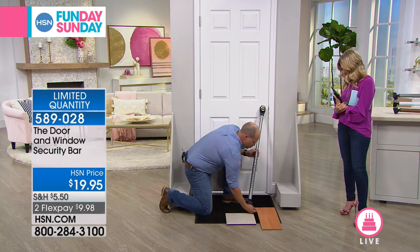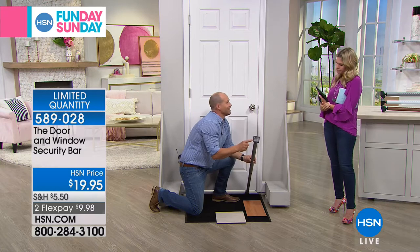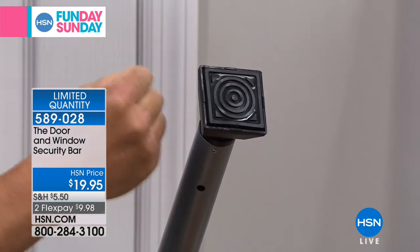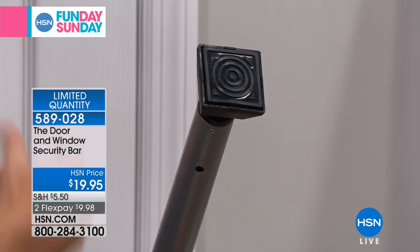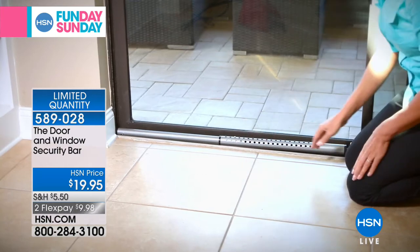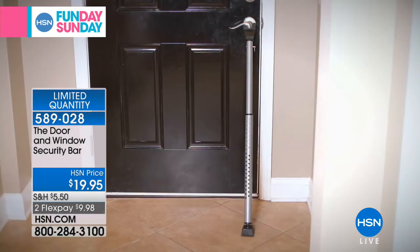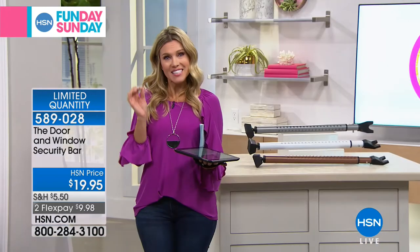You can use this on any standard door height, and you can also use this in your slider. Because it's customizable and adjustable in its length, you can set it and forget it and walk away. When you take it out, you can open your back door perfectly fine — this is not a permanent solution. This is something you can take with you to the apartment, the dorm room, an assisted living. Travel with it if you want to take it to hotel rooms. Less than $10 will give you that peace of mind. We are live on HSN's Facebook page — if you have any questions about this item or want to ask Craig, now is your opportunity.